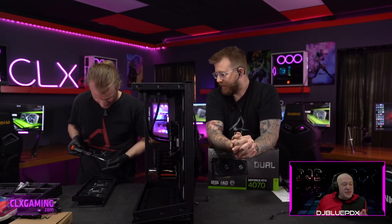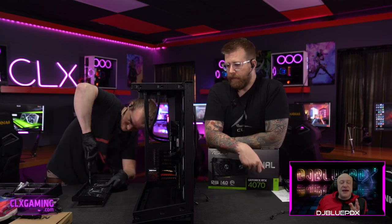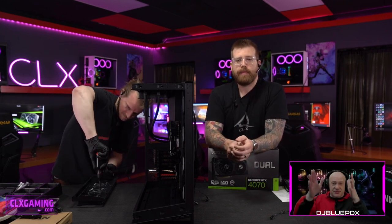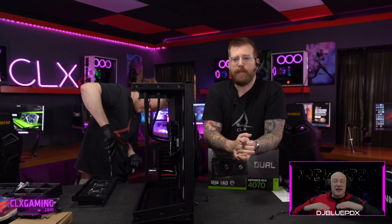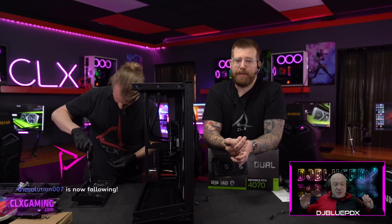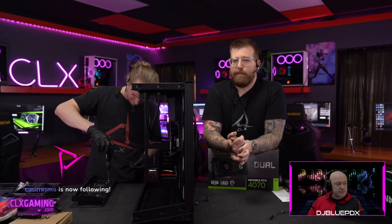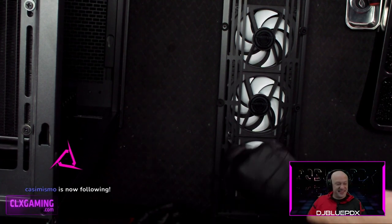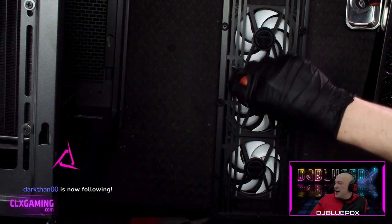The one thing that would elevate this even further for me is a custom open loop like that O11 build we did with the built-in front radiator distro plate — that's hands down the coolest thing I've ever seen. I'm pretty sure someone is engineering a distro plate for this case right now, and with the angled bottom bevel it would look incredible.